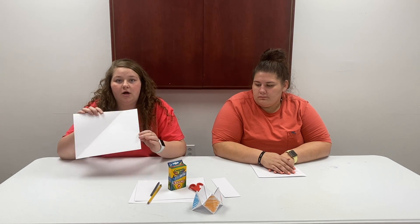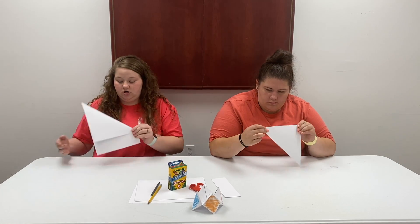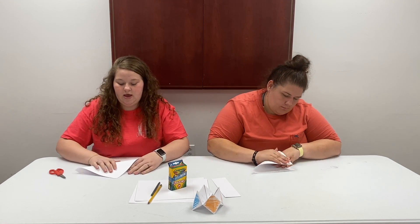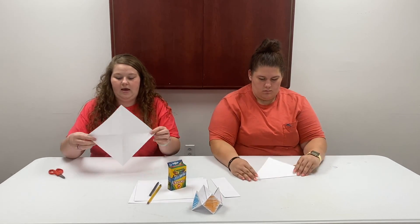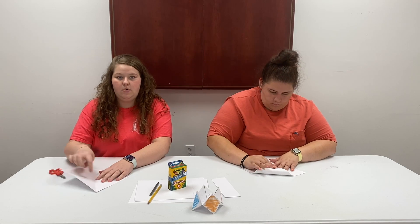First, we're going to take our piece of paper and we're going to fold the top corner over to where you make a triangle. And as you see, there's a little extra here — we're just going to take our scissors and we're going to cut that right on off. Then we have our triangle. We're going to open it up and take the opposite corner where your crease is down the middle, and fold it over to make the same triangle but a different crease in your paper. Once you have your two creases, it'll make an X across your paper. We're going to take each corner and fold it into the middle of your paper.